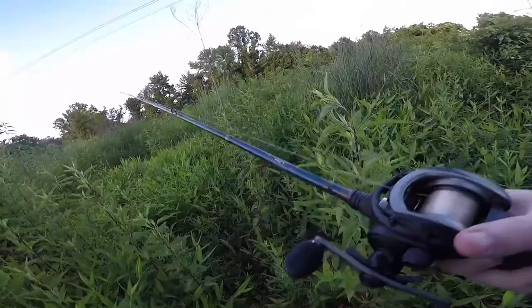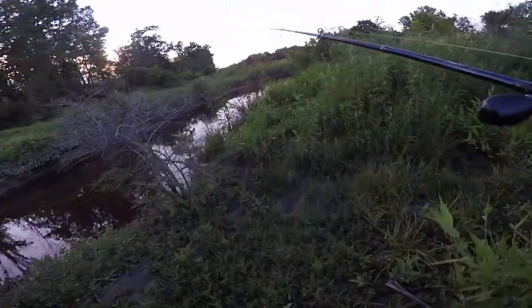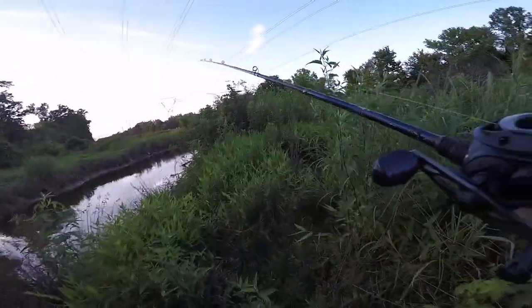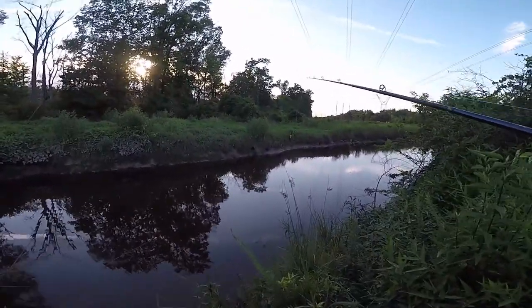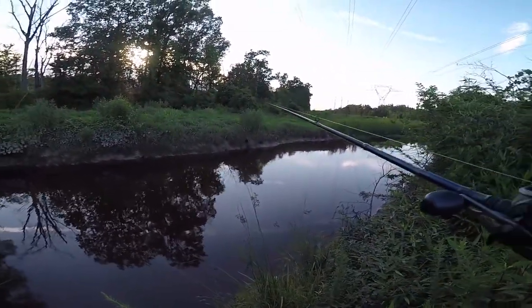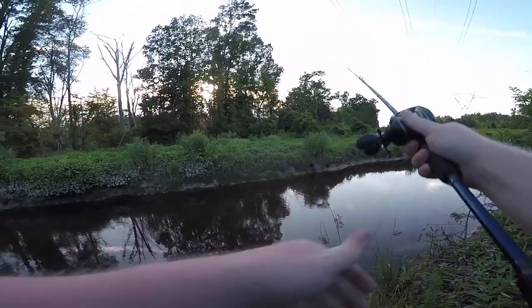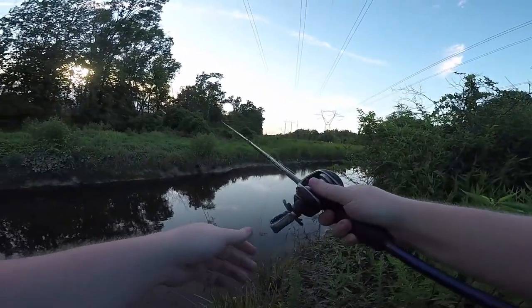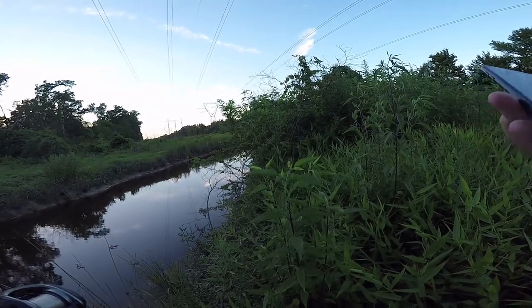Is there a lot more space that way? Let's take a little stroll down and see if we can get another spot. In case I forgot to say, it is 7:30 p.m. right now and it is 91 degrees.